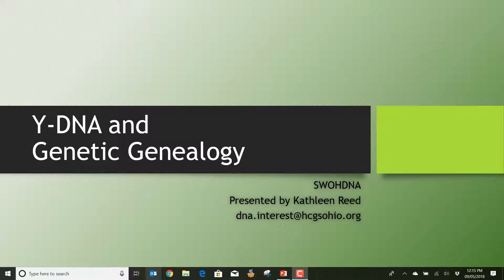Welcome to tonight's presentation of Why DNA and Genetic Genealogy. This is a presentation of the Southwest Ohio DNA Interest Group, and your presenter this evening is Kathy Reid.